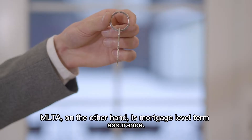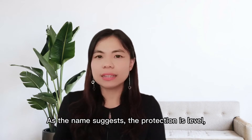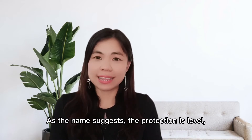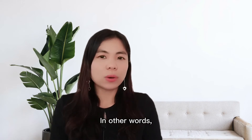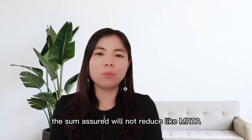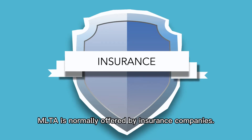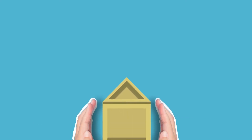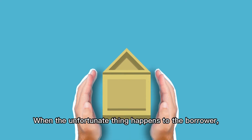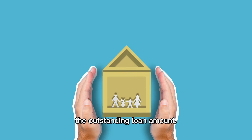MLTA, on the other hand, is Mortgage Level Term Assurance. As the name suggests, the protection level remains the same throughout the insurance term. In other words, the sum assured does not reduce like MRTA as the outstanding loan amount decreases. MLTA is normally offered by insurance companies. Due to this feature, MLTA caters for family needs as well.